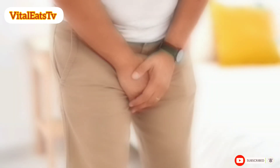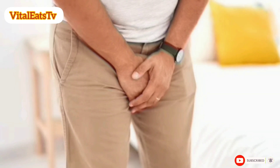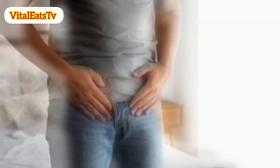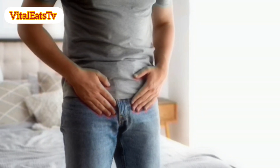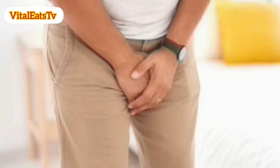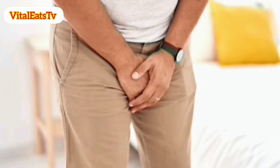While there is no foolproof method to completely prevent prostate cancer, there are several lifestyle choices and habits that may help reduce the risk. It's important to note that individual risk factors vary, and consulting with a healthcare professional is crucial for personalized advice. Here are 20 ways that may contribute to lowering the risk of prostate cancer.